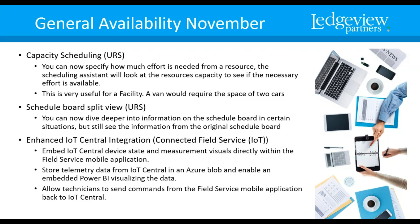Schedule Board Split View — if you want to dive deeper into a scheduled board view but still want to see the original schedule board, it will actually split itself so you can dive deeper in certain situations. Enhanced Internet of Things Central integration will allow you, if you have an IoT mobile device, to embed IoT Central device state and measurement visuals directly within the field service mobile application. You can store telemetry data from IoT Central in an Azure blob, enable embedded Power BI for visualizing data, and allow technicians to send commands from the field service mobile application back to IoT Central.